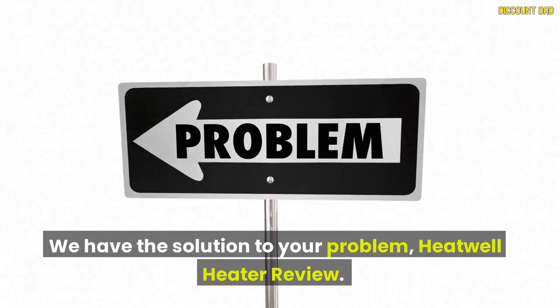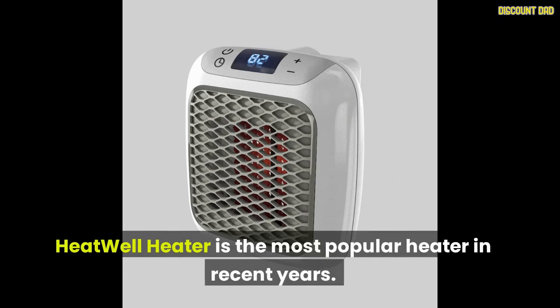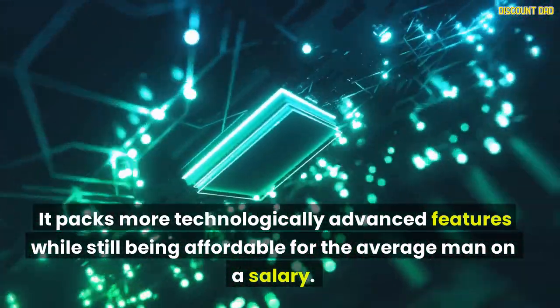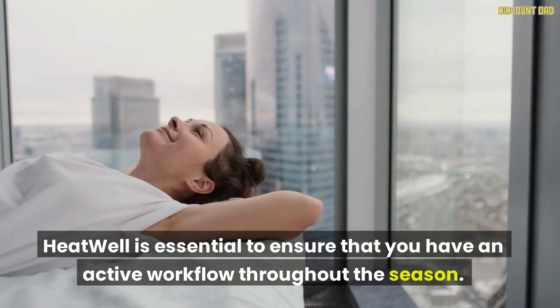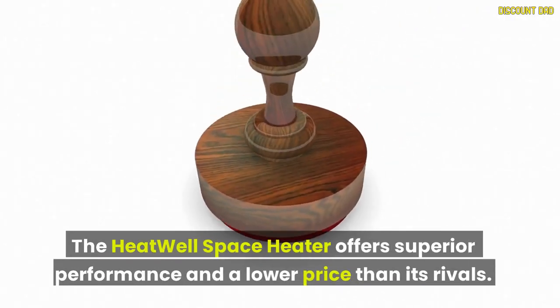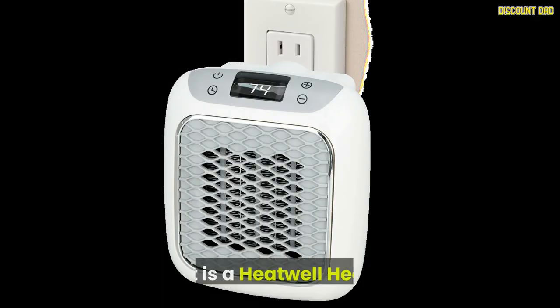We have the solution to your problem: the Heat Well Heater. Heat Well Heater is the most popular heater in recent years. It packs more technologically advanced features while still being affordable for the average person on a salary. Heat Well is essential to ensure that you have an active workflow throughout the season, and it is more cost-effective than running a standard electric heater at home. The Heat Well Space Heater offers superior performance at a lower price than its rivals.